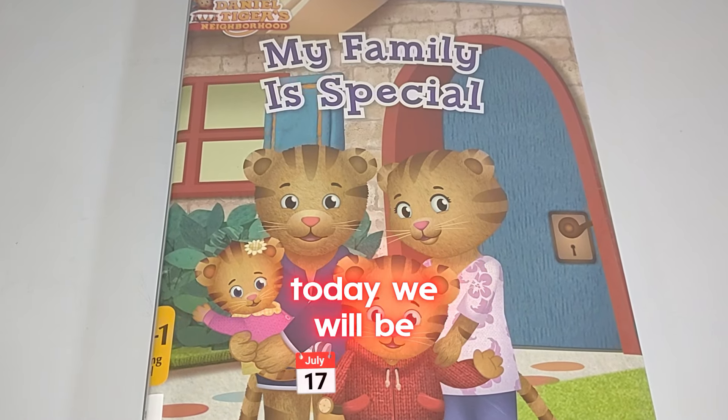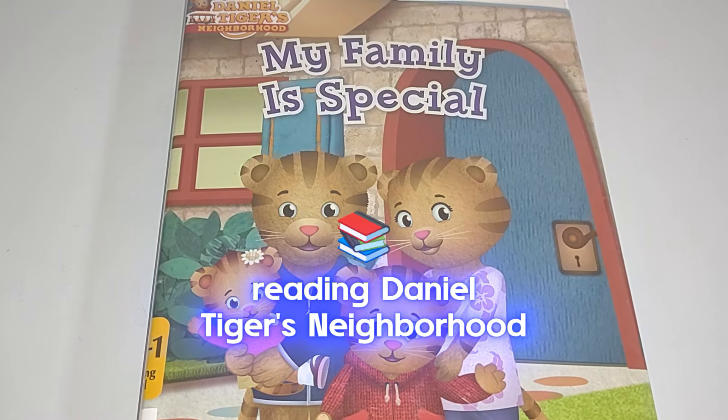Welcome back to our book channel. Today we will be reading Daniel Tiger's Neighborhood.